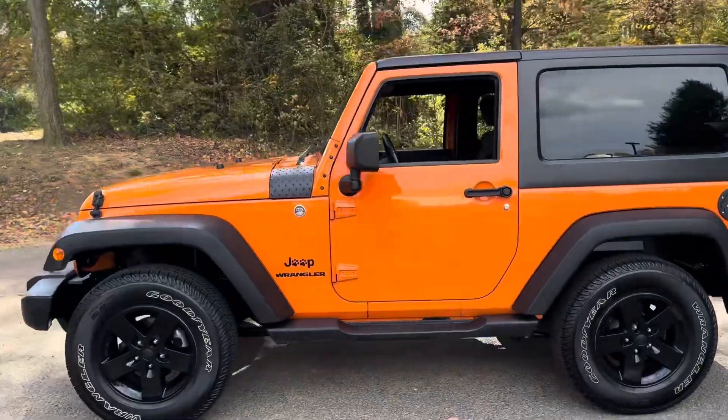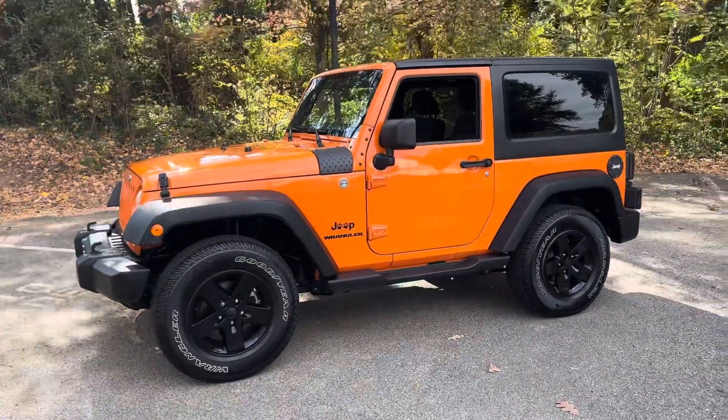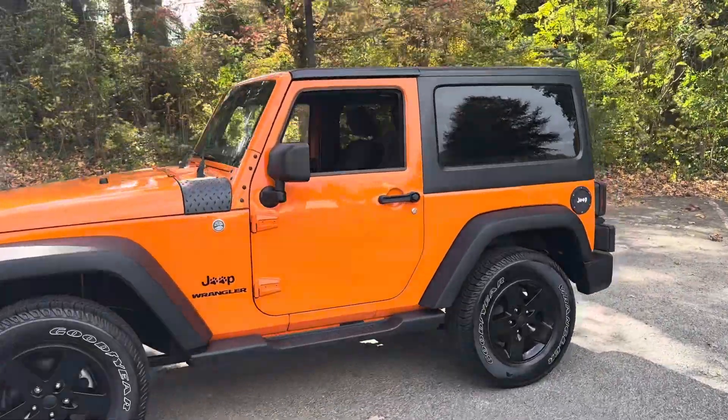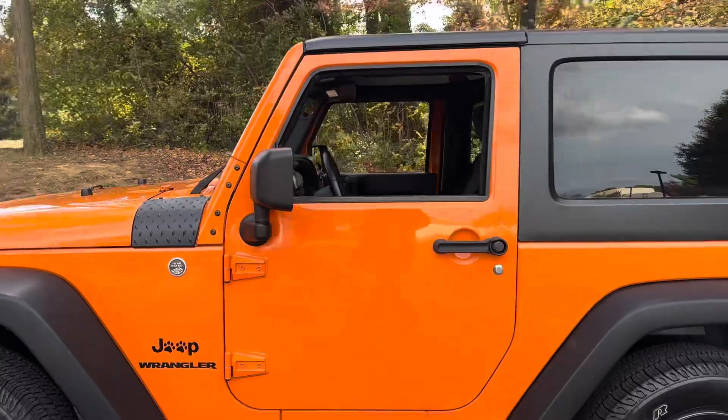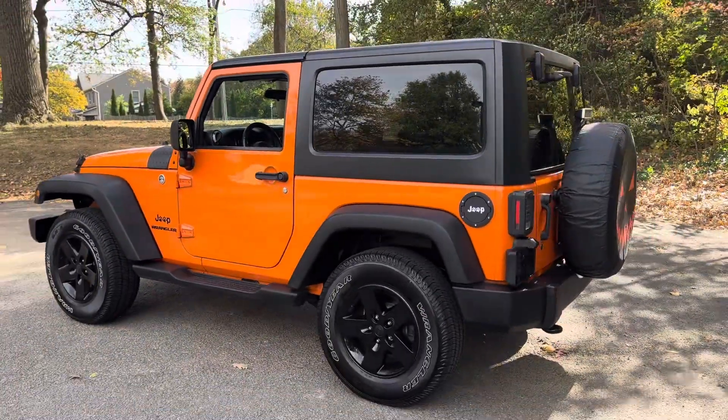As mentioned, this is a Sport package. All the Sports came with the matte black fender flares, bumper covering, black matte mirrors, and door handles — just a really cool contrast with the orange Crush exterior.